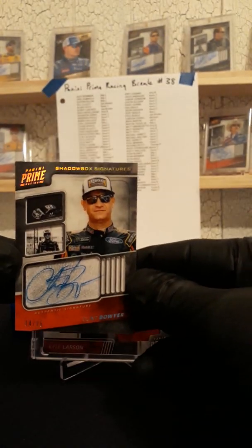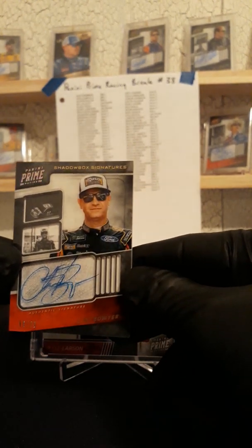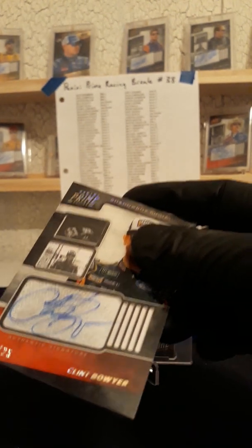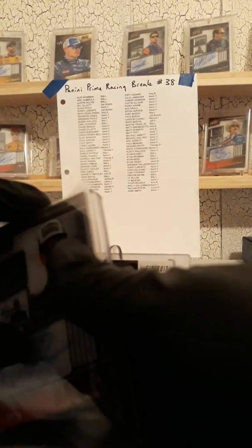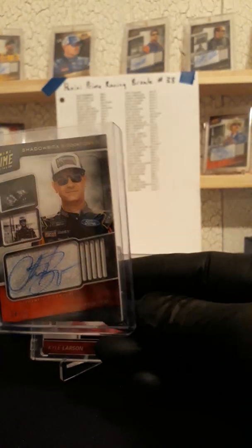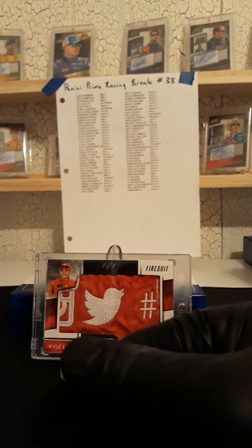Next up, 14 of 25, Clint Boyer — Shadowbox Signatures. Clint Boyer Shadowbox Signatures, 14 of 25, going out to Kevin Fry again. I already got that one, Kevin — I'm trying to get a full set of those. I'm almost done with my set. Nice autograph though.